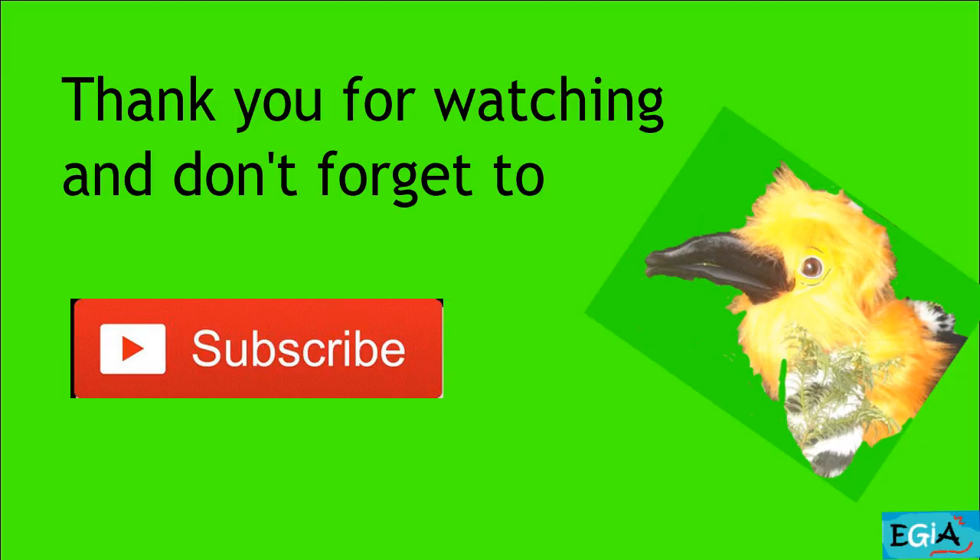Do you think that's enough for today? I do too. Okay everyone, I hope you had fun drawing and we'll see you again next time. Bye for now!